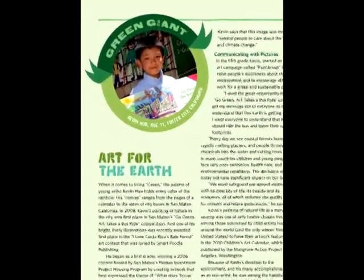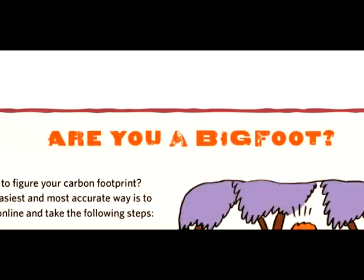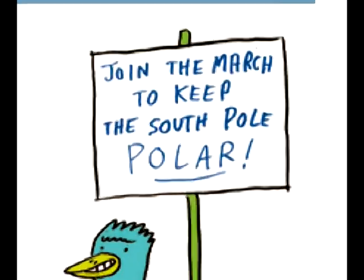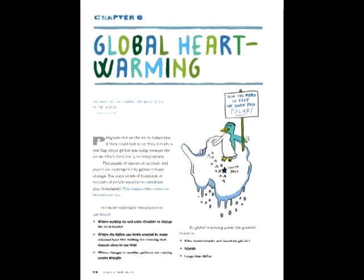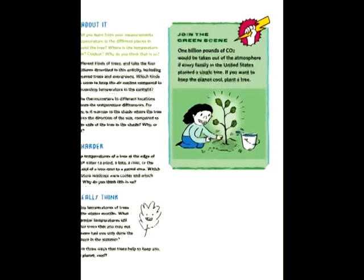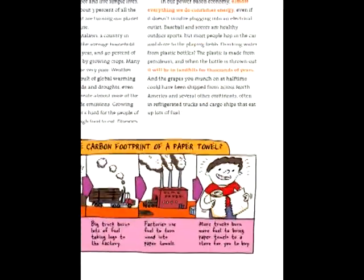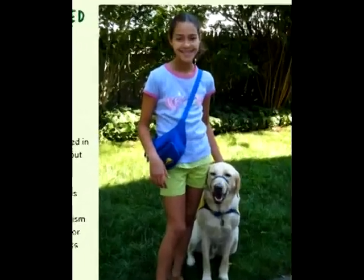Just as important, Catch the Wind, Harness the Sun gives kids perspective. It's a book which helps them understand the deep, essential relationship between their own lives and the green issues facing the entire planet. That's what this book is all about — taking something, enjoying it, and really using it in your own life, and then having a positive impact on the world.